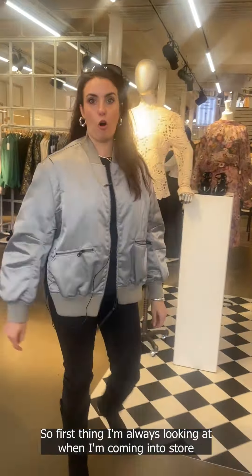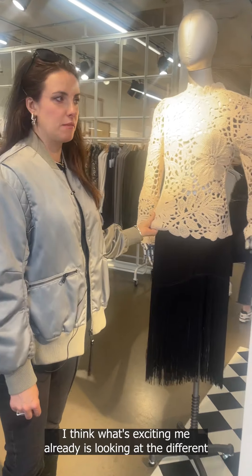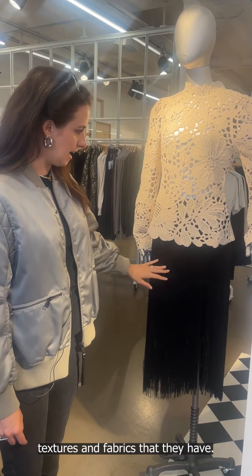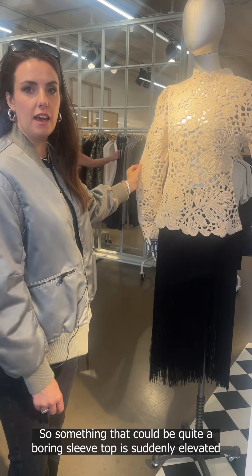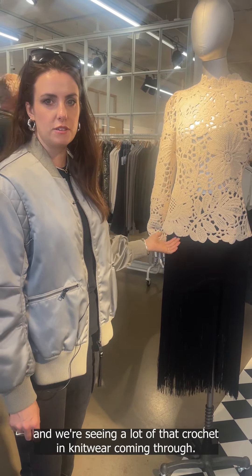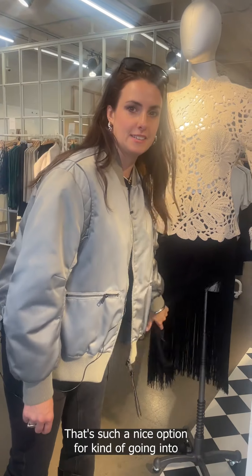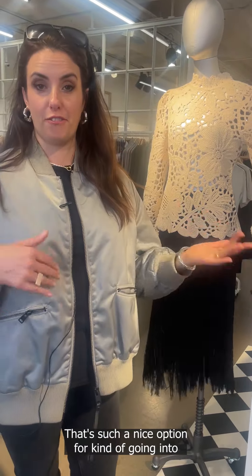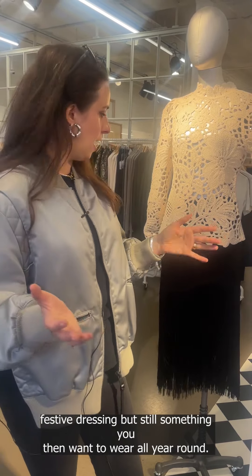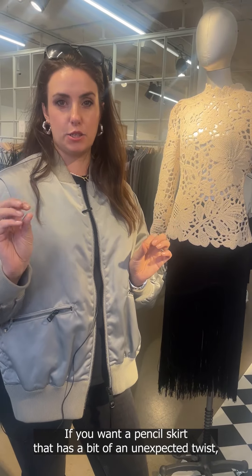The first thing I'm always looking at when coming into store is the mannequins — take time to see what's on there. What's exciting me already is looking at the different textures and fabrics. Something that could be quite a boring sleeve top is suddenly elevated because of this beautiful crochet, and we're seeing a lot of crochet in knitwear coming through. I love the tassel — that's a nice option for festive dressing but still something you'd want to wear all year round.